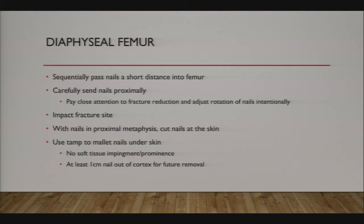You want to be able to rotate the nail to correct varus or valgus, apex posterior or anterior angulation, or translation. In certain fractures that tend to go into varus or valgus, you may want to point both nails in one direction. Set your rotation before advancing them all the way to the proximal femur. Then impact the fracture site, cut nails at the skin, tamp them underneath, and leave about one centimeter out of the cortex for future removal.